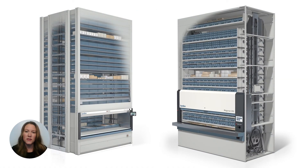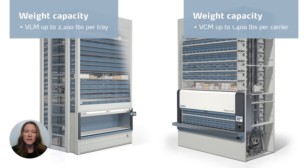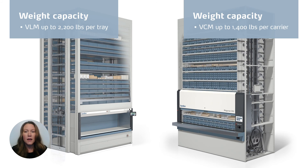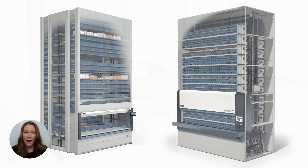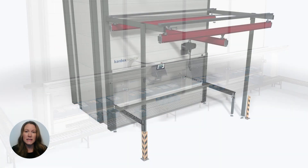After considering product mix and physical inventory size, it's critical to look at load capacity to ensure your inventory weight can be accommodated in the unit you select. For heavy duty applications, the VLMs can handle up to 2,200 pounds per tray, whereas the VCM maxes out at just over 1,400 pounds per carrier. For companies with larger, heavier items, the VLM might be the better way to go, and it can also be easily outfitted with lift assist equipment if required.